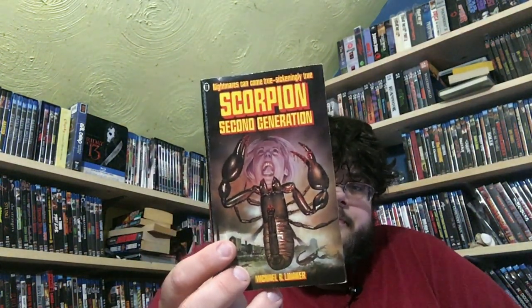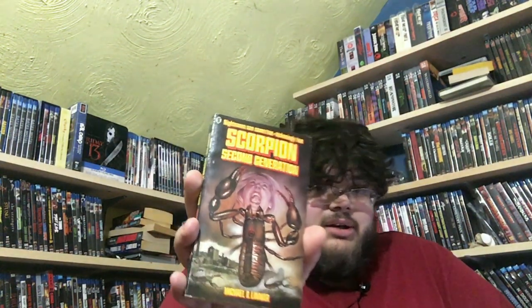I also bought Scorpion: The Second Generation. This one's actually in much better condition. I had never heard about these books — I saw Scorpion and Scorpion 2 and thought I've got to get those in my collection. The spine is much better than the other one.